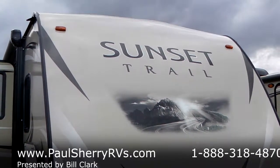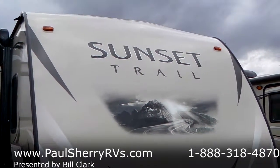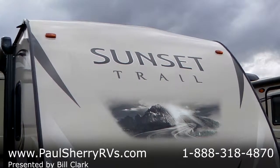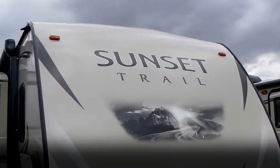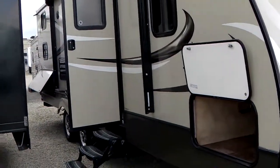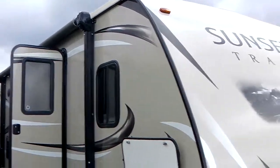Good afternoon ladies and gentlemen. Today I'm going to feature a Sunset Trail 270 Bunkhouse. These are great sellers — it's been one of our best sellers since we have been a dealer for them.